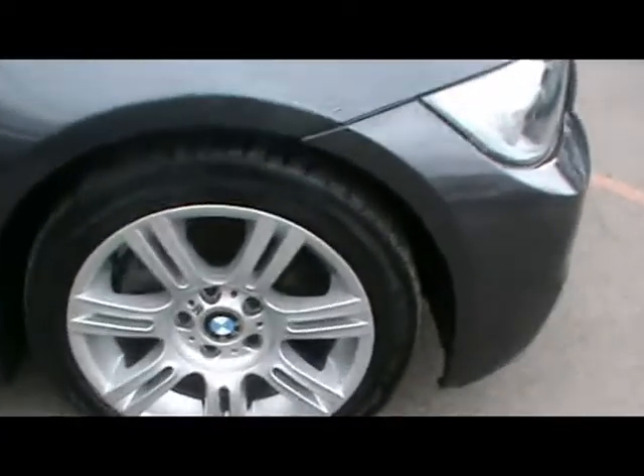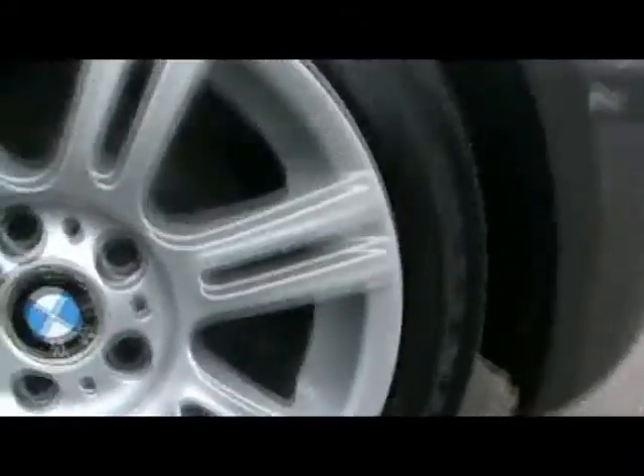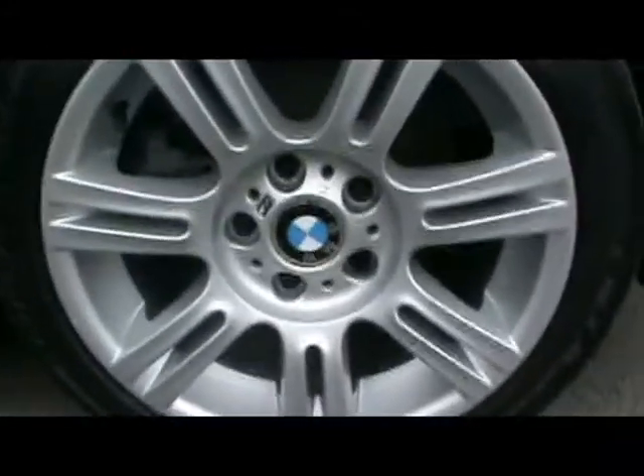Let's take a look at one of the other wheels — they're 17 inch M Sport wheels. As you can see it's completely unmarked as well, no sign of it being kerbed, which is really good.